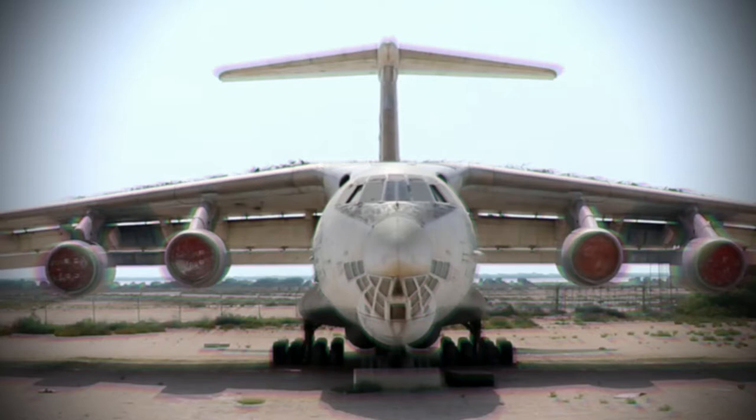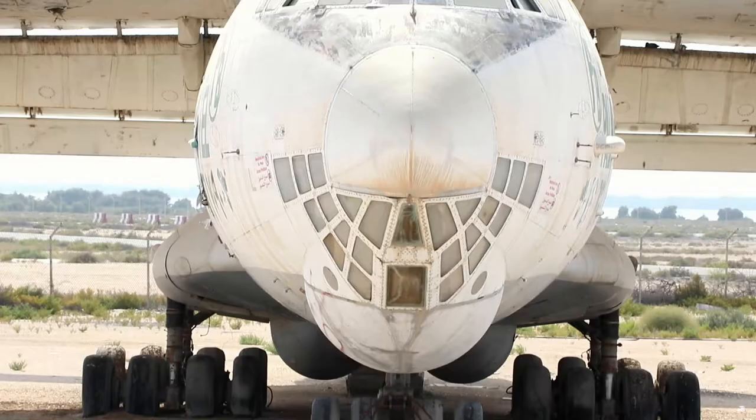Hi everyone, thank you for watching, thank you for subscribing, and thank you for sharing my videos. In today's video, I'm going to uncover the mystery behind the big aircraft abandoned in the United Arab Emirates.